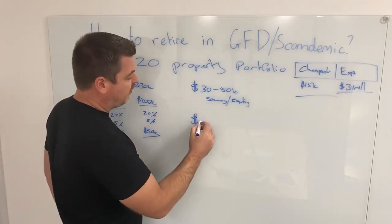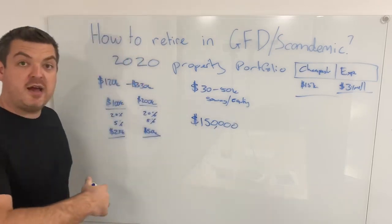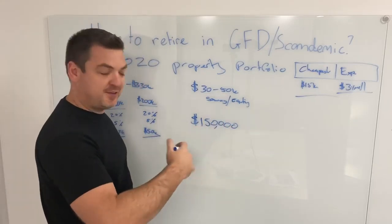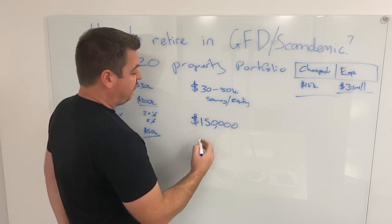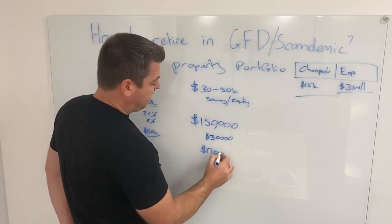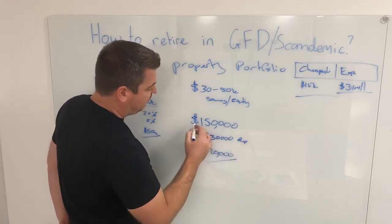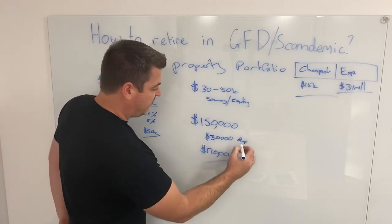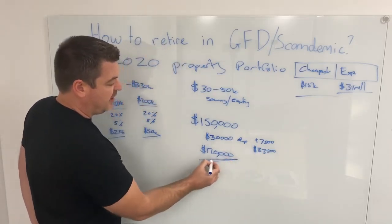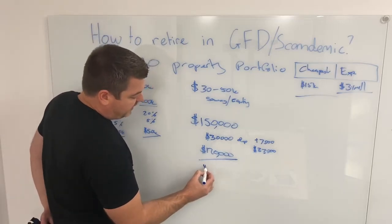Let's assume you buy a property for $150,000 — and this will hopefully tie together the last two videos. If you put down a $150,000 property, you would put down a $30,000 deposit, meaning you would need a loan of $120,000. A 20% deposit plus say a 5% closing cost — which would be stamp duty, legal fees and so on — would be about $7,500, meaning you need $37,500 total to pull off this deal, with a loan of $120,000 at 80%.